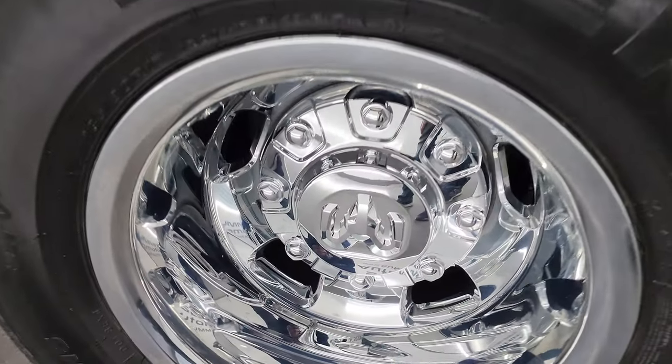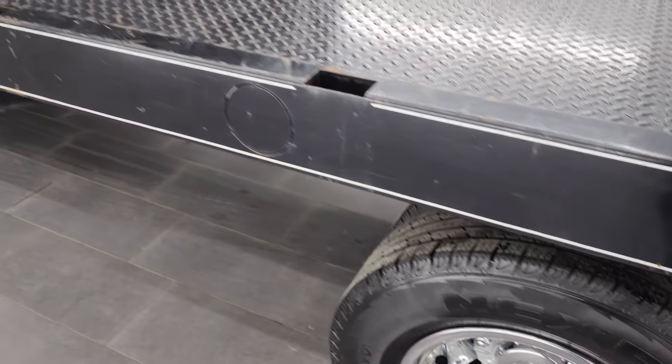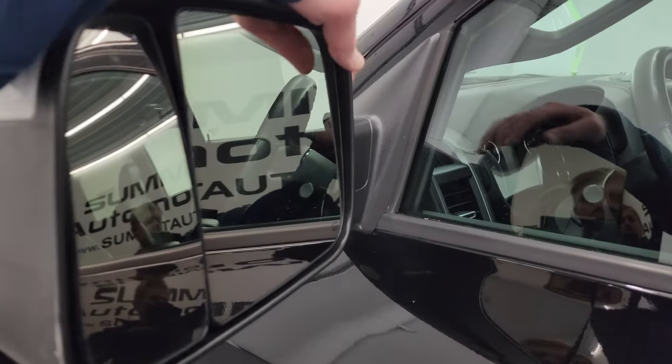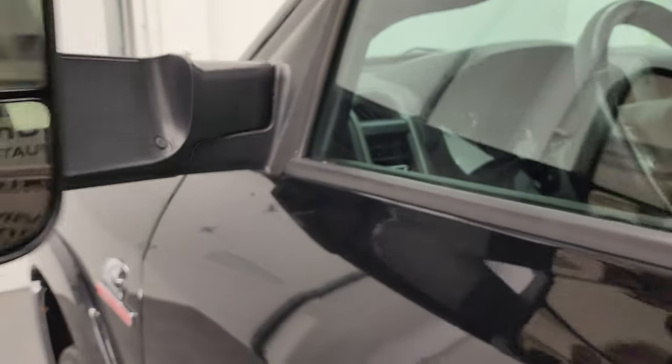Back wheel is in nice condition as well, and all the way down the rest of this side looks really good. It does have the heated fold-up tow mirrors — they have built-in directional signals in them and they fold in like so.